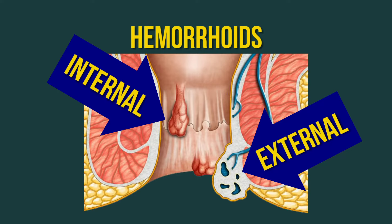Internal hemorrhoids are typically ones that we do not see. We can't see them when we try to look, but the vast majority of symptoms come from internal hemorrhoids — pain, bleeding, itching, pressure, feeling unclean. Those are symptoms from internal hemorrhoids.